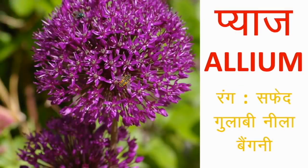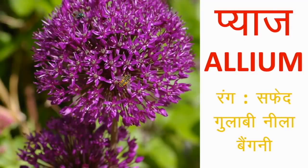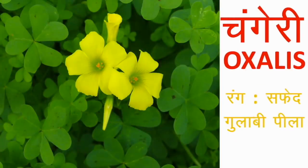प्याज या Allium — इनका botanical name Allium है। जी हाँ, चौंकिए मत! बहुत खूबसूरत सफेद, नीले या बैंगनी-गुलाबी रंग के इनके फूल होते हैं। प्याज की किस्मों के अनुसार फूलों के रंग बदल जाते हैं। प्याज अब सिर्फ खाने के लिए नहीं, दिखाने के लिए भी लगाइए! फूलों वाले प्याज के कंद थोड़े छोटे होते हैं और फूल खिलने के बाद लंबे समय तक रहते हैं। इनके फूल ही नहीं बीज भी खूबसूरत देखते हैं। इन्हें बीजों से लगाया जाता है — पहले पौधे उगाते हैं, फिर जब चार-पांच इंच के हो जाएं तो अलग-अलग लगाना पड़ता है।